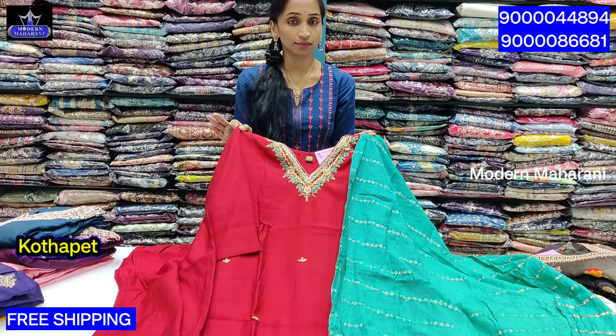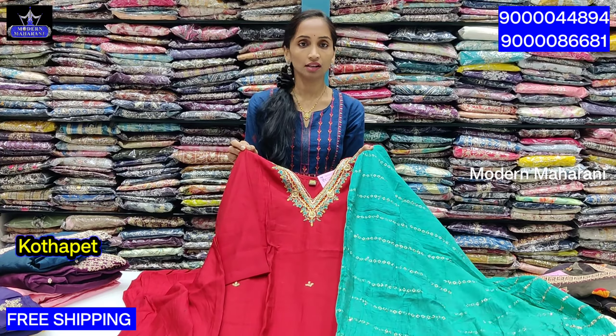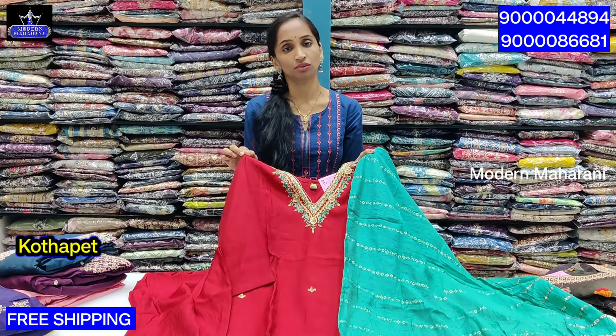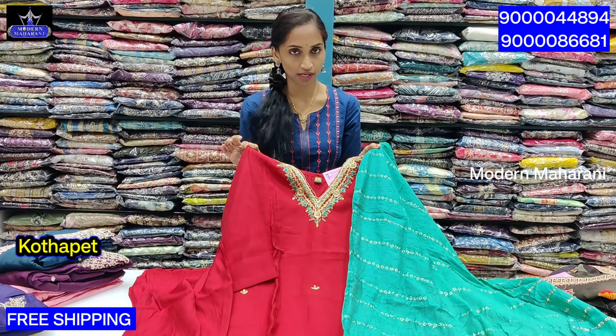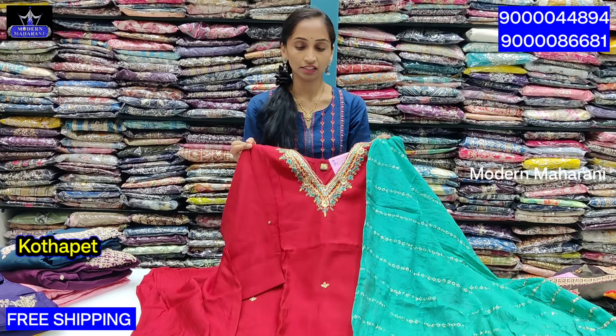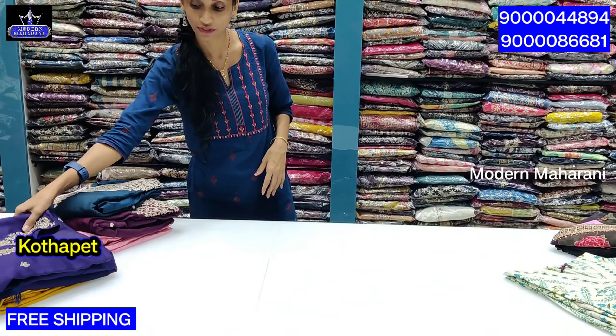This is the 3XL size, priced at $13.99. The 3XL and 4XL sizes are very rare. It is available in full price across sizes — medium, 3XL, and 4XL — all at $13.99. Shipping is also available.